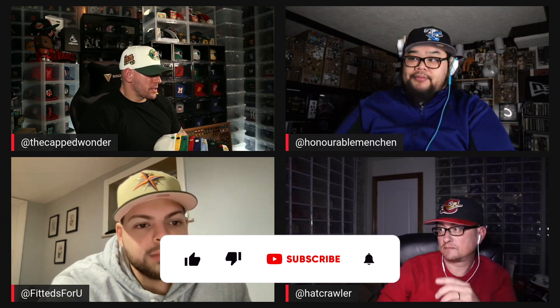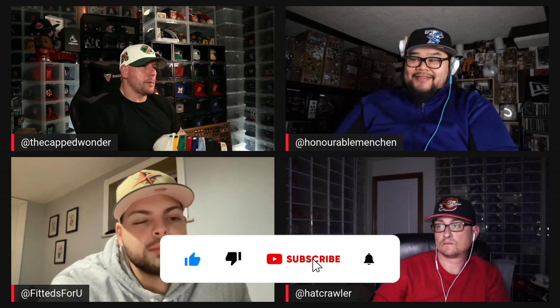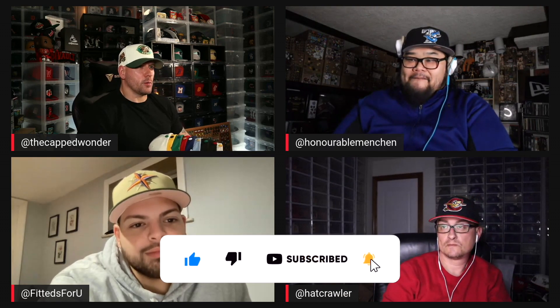Hey guys, welcome to the Vault. We're back with some more exclusive content. Jason, Leon, and Pierre here, joined by a good friend Eric, aka Fitteds For You. We're here to review a really cool pack that came from All The Right. Hope you guys enjoy. Eric is getting a further peek behind the curtains at Views From The Vault, like we're banging out videos left and right.